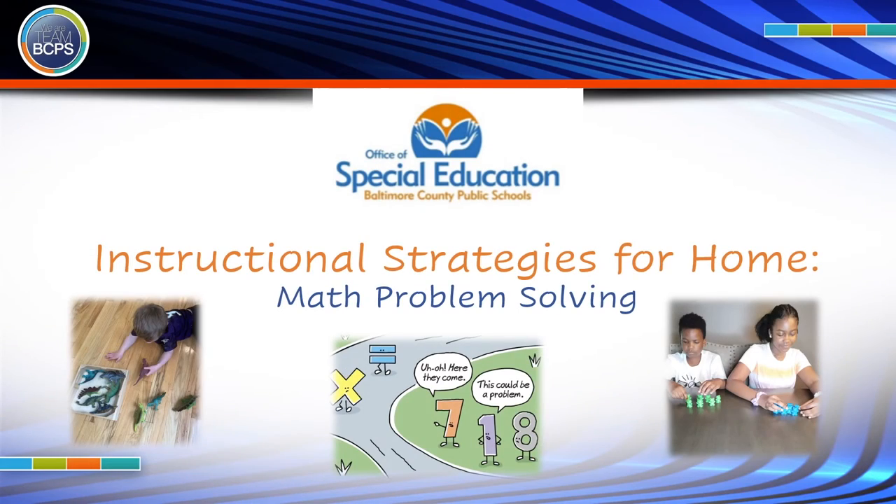A child's ability to understand the language and word problems influences their ability to solve them. One of the best ways to help children learn math and make it more enjoyable is to demonstrate how everyday activities incorporate core math skills. On this episode of Instructional Strategies for Home, we will be discussing several math problem-solving strategies that will help your child love problem-solving.